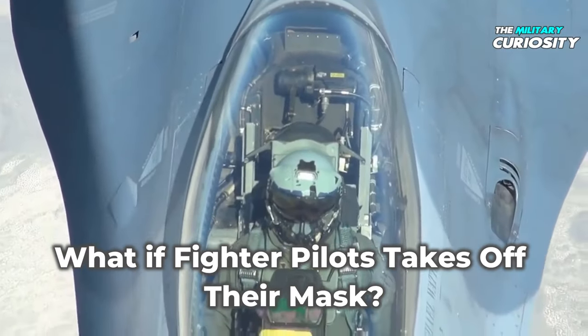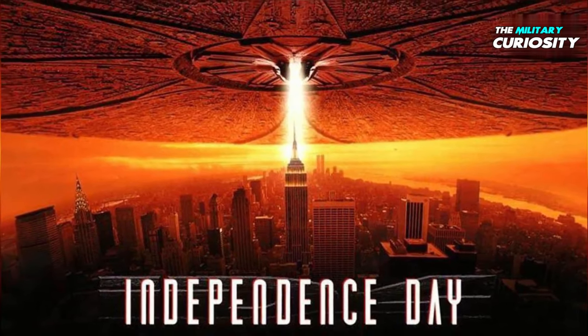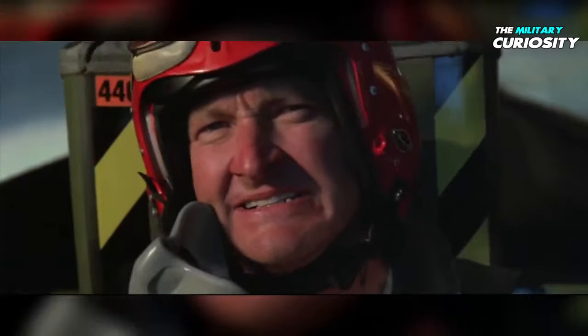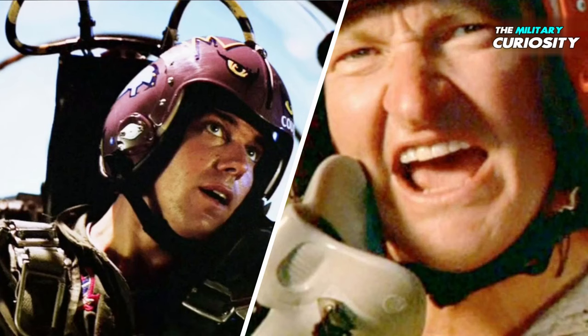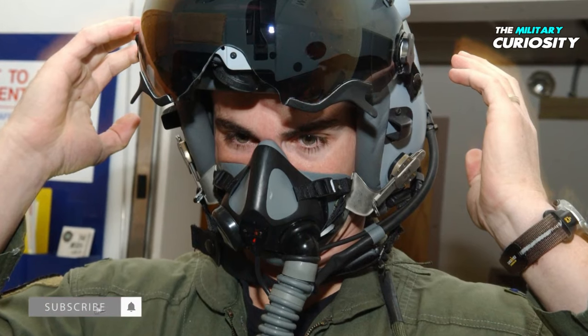What happens if a fighter pilot takes off their mask? Movies like Independence Day and Top Gun portray it as a final act of desperation that's strictly against regulation, but is this true? Before we get to the answer, let's first look at the purpose of the mask.